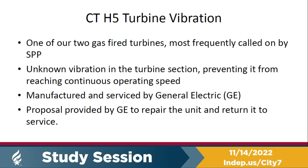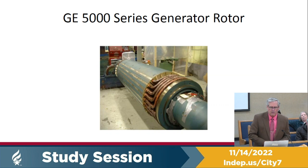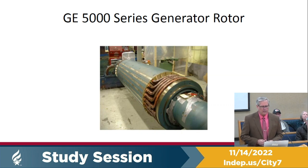GE has a proposal to repair the unit and return it to service. Over the next couple of days we'll be finalizing that proposal and present it at the December 5th council meeting. Last year we had the generator fault — the picture you see there is the generator section of that turbine generator. It had to be sent off to a GE facility to find where the fault was.